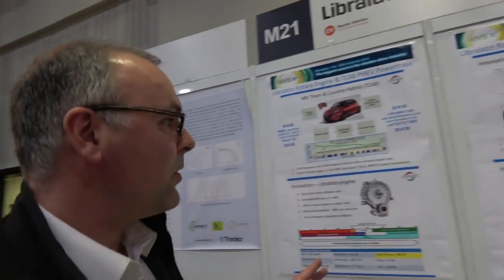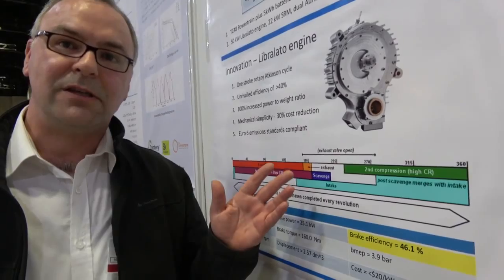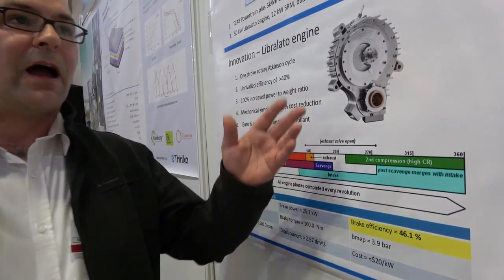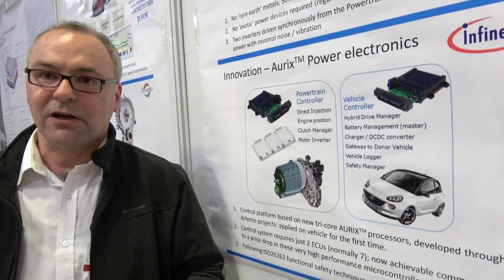What we're showing on the screen on the wall — the background shows how you can use the engine in a plug-in hybrid electric vehicle. This is testing we've done previously showing that the engine is about as efficient as a diesel engine using gasoline. And over here, we show how you can use a 48-volt system, which is a relatively low-power but very low-cost system, to drive the vehicle in congested urban traffic in a cost-competitive way.